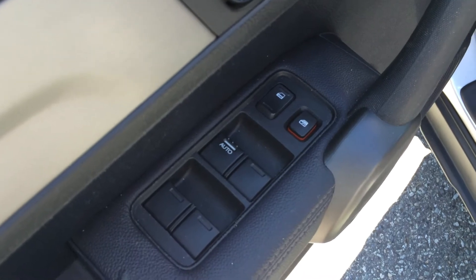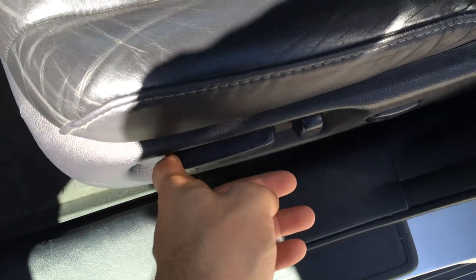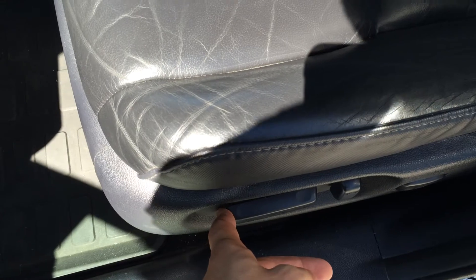We have power windows, power locks, a height-adjustable seat, and a power seat for the driver as it is an EX-L model. We do have some surface cracking in the leather seat from age, but no actual tears or cracks in the leather.